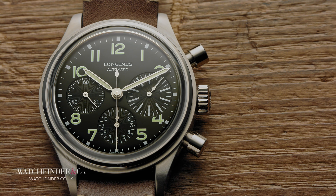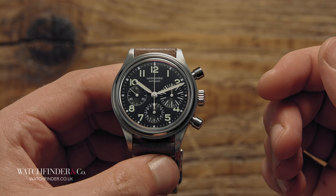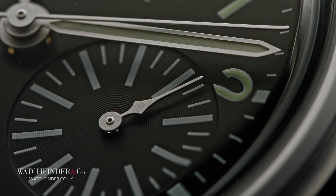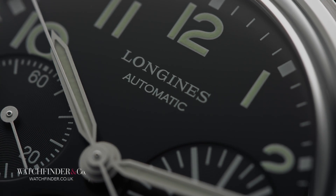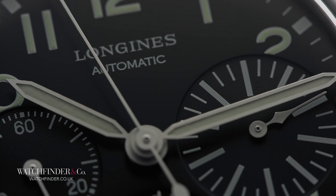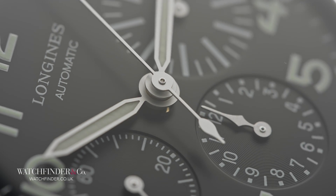To describe the watch makes it sound like a monstrosity, but to see it is a very different story. Like the wing on a GT3 RS or the bonnet bulge on an M4, these unusual additions not only make the Big Eye stand out but also make it work. Try and imagine it with normal-size features and it becomes ordinary and unexciting. For just over £2,000, it's hard to find fault with the Avigation Big Eye. The movement may be an ETA, but it comes with a column wheel exclusively for Longines, so using the pushers is as satisfying as looking at them.